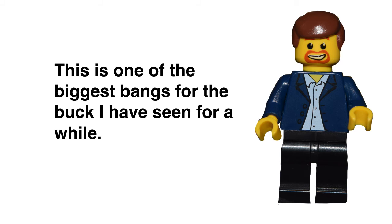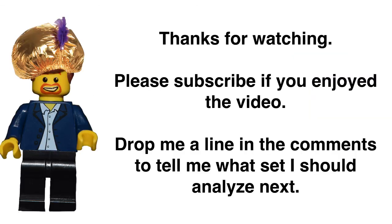Bottom line, this is one of the biggest bangs for the buck I've seen for a while with these smaller sets. It's screaming out to me right now that this is a must-buy, even at retail price. If you get it on sale for 15% or 20% off, that's even better. I will share that I have seen several times on LEGO.com the set was sold out — that's always a good sign too. Thanks for watching, guys, and I will be back with another investing video. Enjoy and peace out!